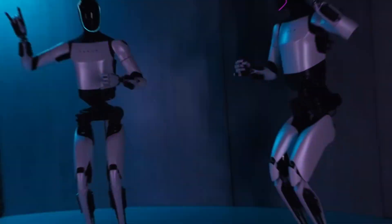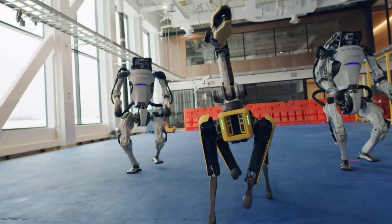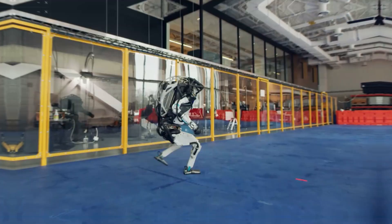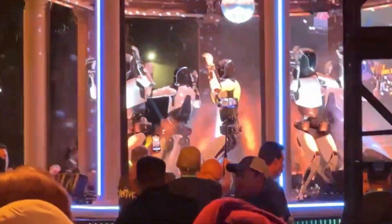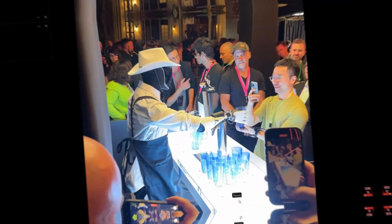Hey everyone, welcome back to the channel. Today we're diving into the world of humanoid robots to compare two of the most talked-about bots out there: Tesla's Optimus and Boston Dynamics Atlas. These robots represent the cutting edge of robotics, but they're built for different purposes and boast unique strengths. So, which one is better? Let's find out.